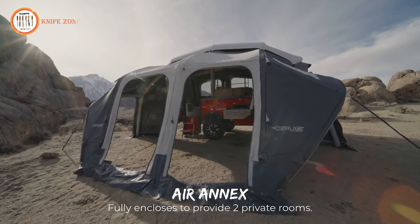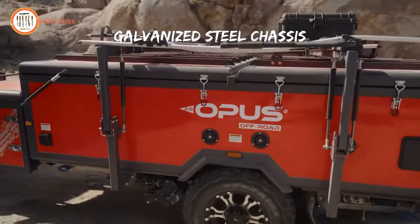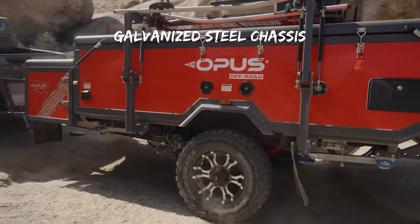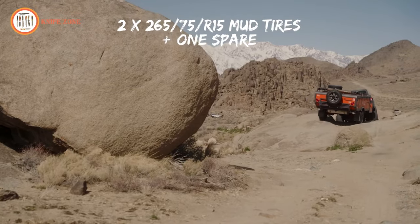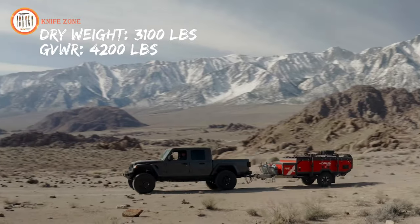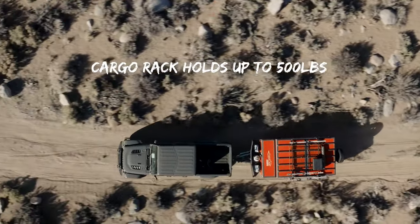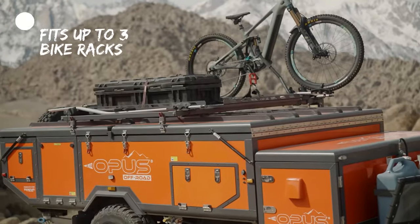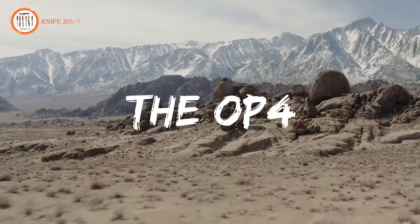Well equipped for off-road excursions, it incorporates a galvanized steel chassis, all-terrain tires, and reinforced suspension. Safety is prioritized with a stabilizer system and a breakaway brake. With a starting price of $28,000, the Opus OP4 epitomizes the perfect blend of opulence and rugged capability, catering to those who appreciate the finer aspects of outdoor living.